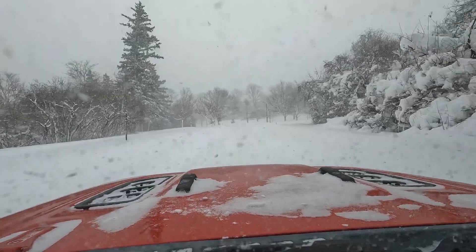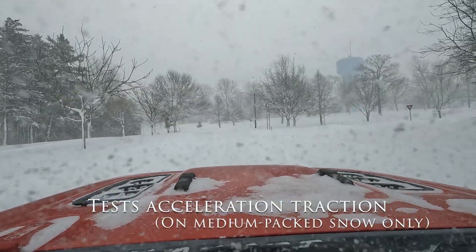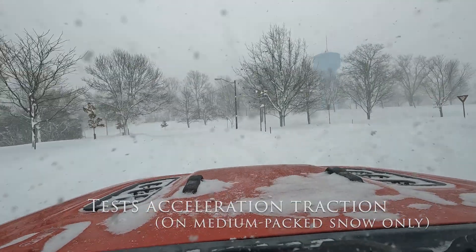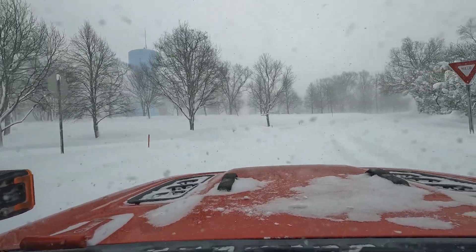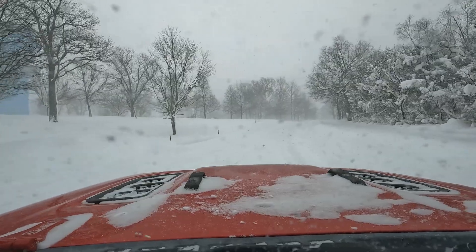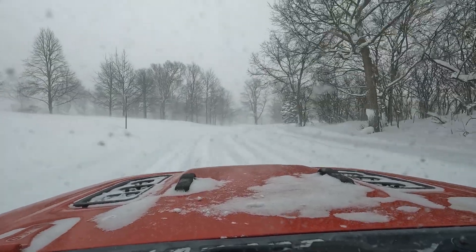Lastly, I wanted a tire that was 3-peak mountain snowflake rated. Admittedly, the TES4 3-peak mountain snowflake certification is pretty narrow since it only focuses on acceleration. However, it does still provide some additional peace of mind, and being that there are no common winter tires in the tire size that I run, it was the next best option.